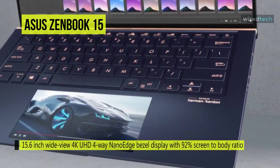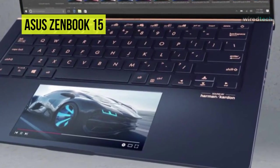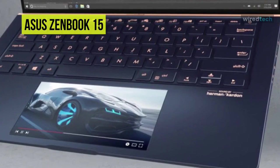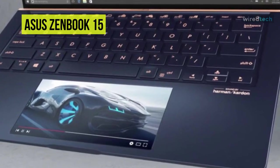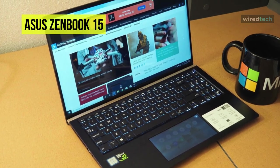Its ScreenPad 2.0 upgrades the traditional laptop experience by adding an interactive secondary touchscreen that enhances your productivity and gives you endless possibilities. Its intuitive smartphone-like interface lets you efficiently manage tasks and create your own seamless multitasking workflow.